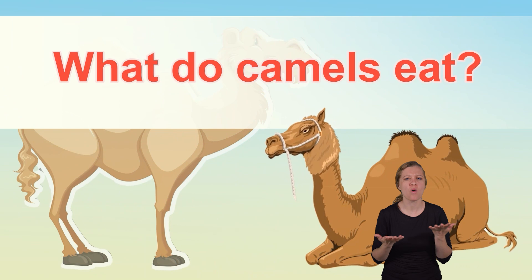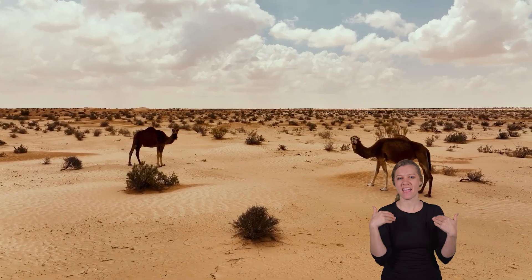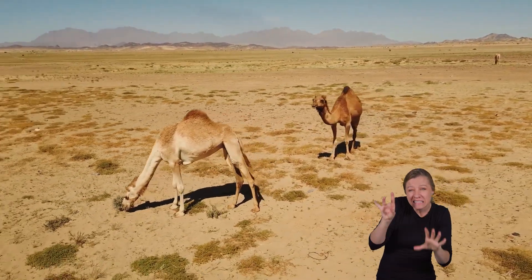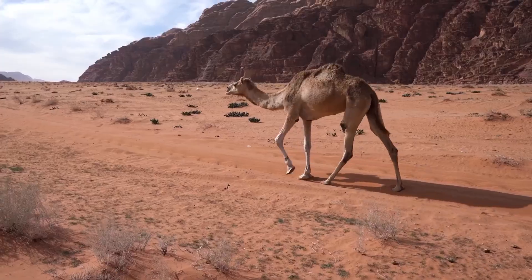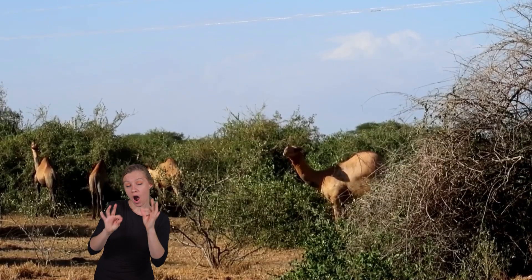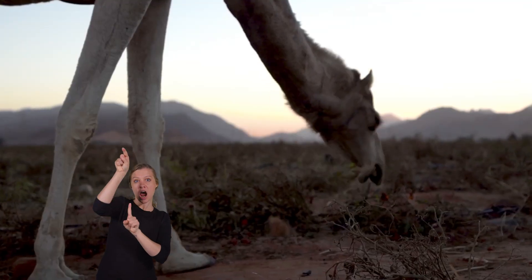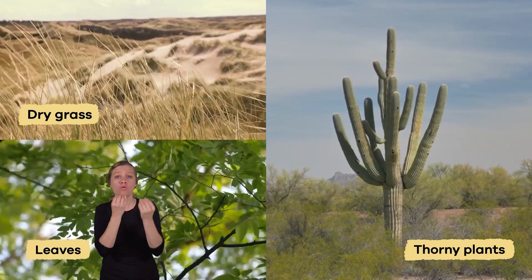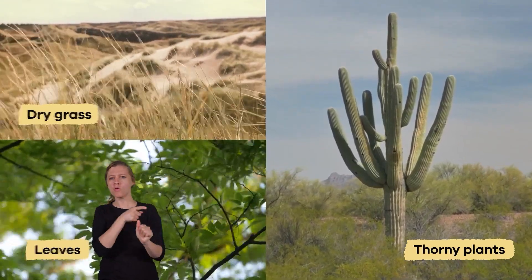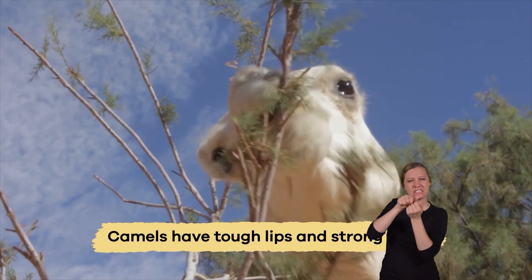What do camels eat? Camels are herbivores, which means they eat plants instead of animals. But there aren't many plants in the desert, so camels must eat whatever they can find. They spend a lot of their time searching for plants to consume. When they find a good spot with enough food, they use their strong necks to reach high branches or bend down low to the ground. They munch on dry grasses, leaves, and even thorny plants that other animals might avoid. Camels have tough lips and strong teeth that help them chew these rough plants without getting hurt.